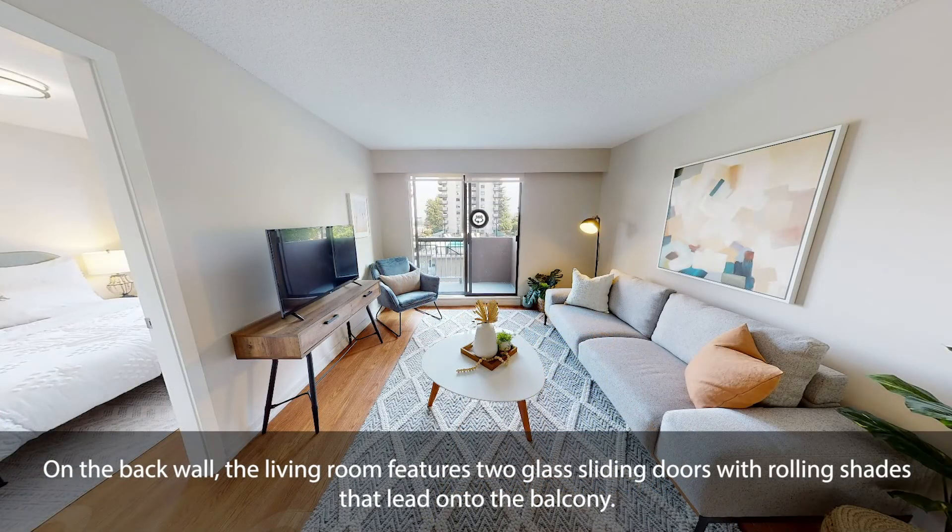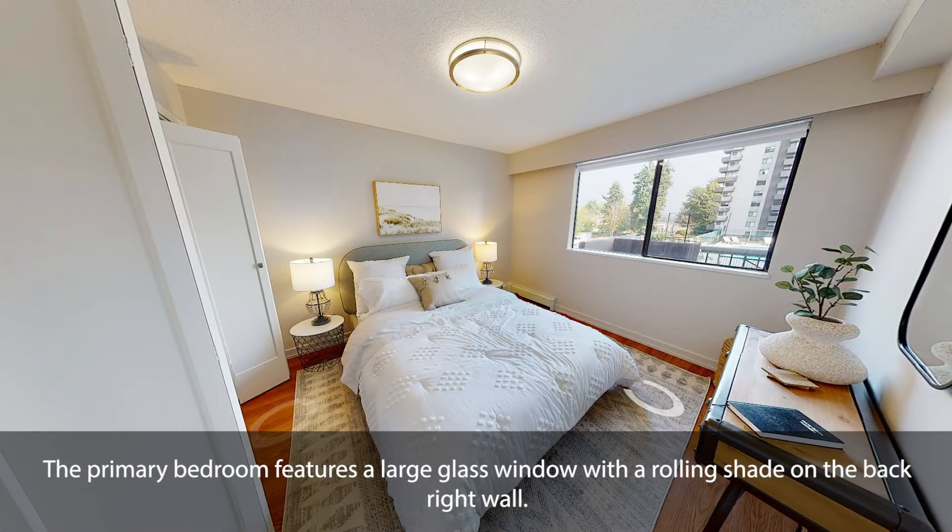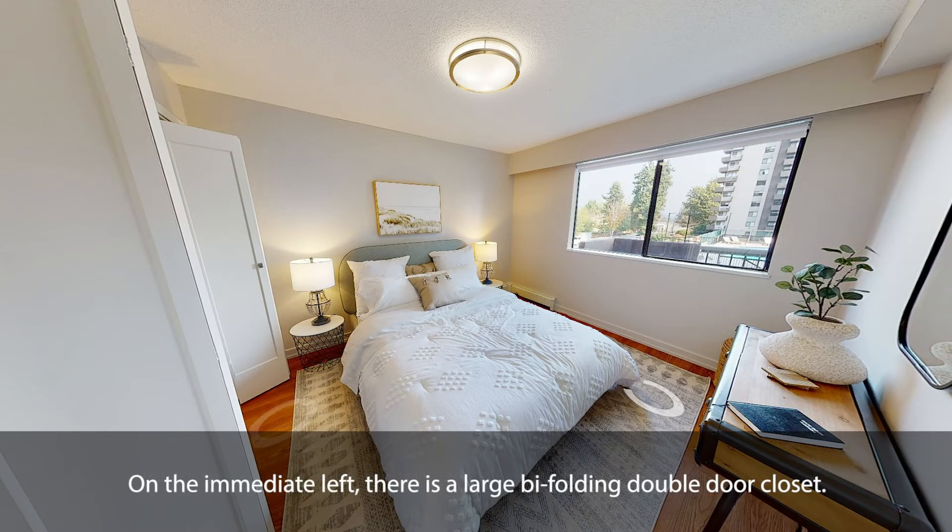On the back wall, the living room features two glass-sliding doors with rolling shades that lead onto the balcony. To the left of the living room is the primary bedroom. The primary bedroom features a large glass window with a rolling shade on the back right wall. On the immediate left, there is a large bi-folding double-door closet.